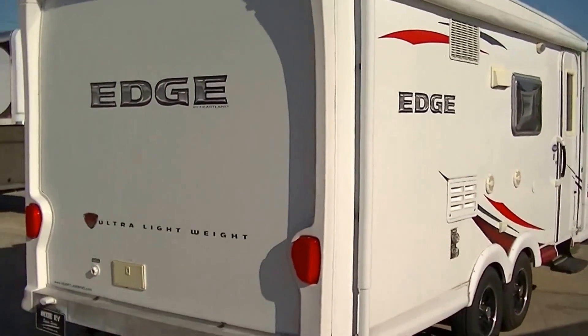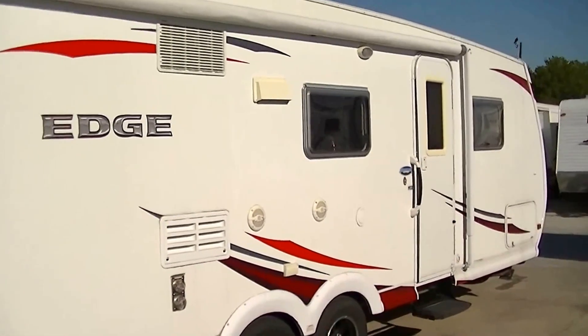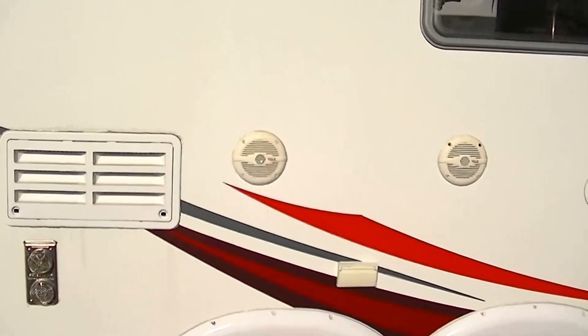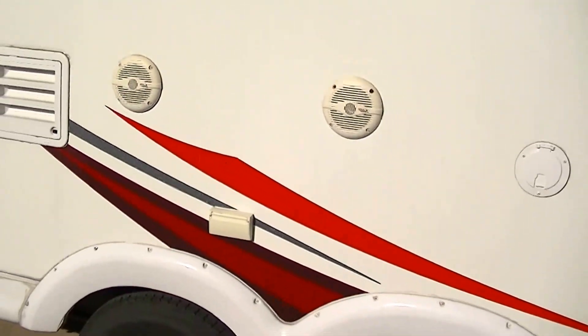There's an awning for your patio party pleasure — and that's what camping is all about, isn't it? Sitting out there under the awning watching the sun go down with a cold beverage in your hand. And how about some tunes while you're sitting there with the outside sound system.